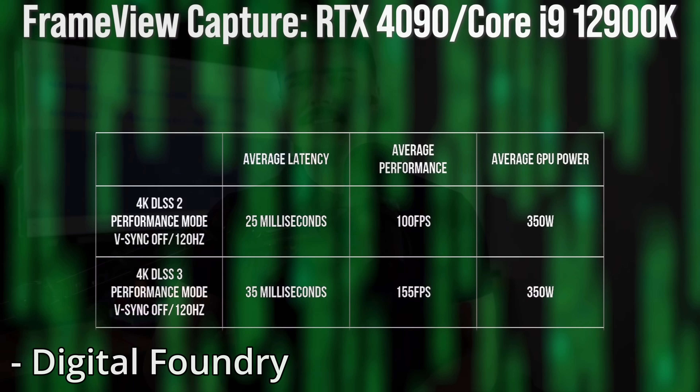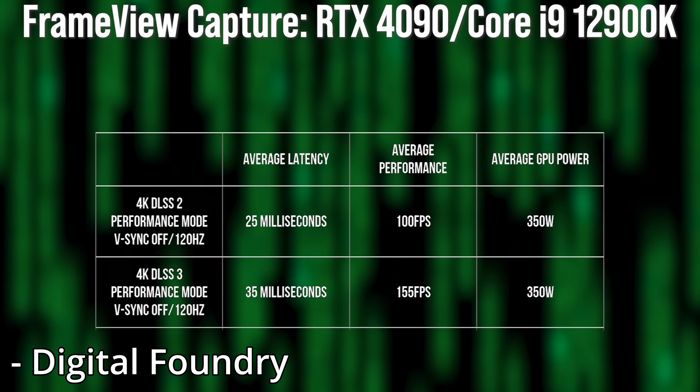A video from Digital Foundry kind of backs this up, as they did some testing. As you can see on screen, with just DLSS 2 — which is not using frame generation — they had 100 FPS with a latency of 25 milliseconds. However, when they applied DLSS 3, which got them 155 FPS, that actually had a latency of 35 milliseconds — an increase of 10 milliseconds. Some simple math would tell us that 100 frames per second would get you 10 milliseconds of latency, which is a good guide to show just how much latency frame generation introduces.